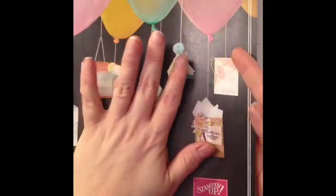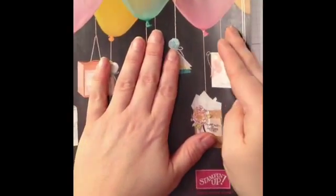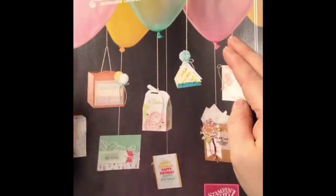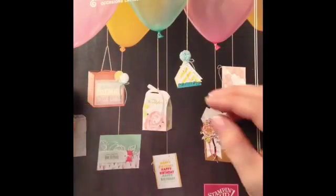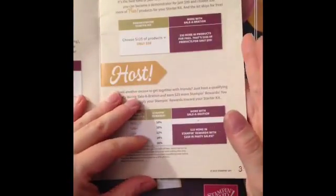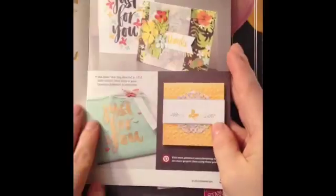It's celebration time, so what that means is for every $50 you spend — whether it be from this catalog, the clearance rack, or the original catalog — for every $50 you spend, you get to pick one item out of this catalog, and that's unlimited. So if you spend $100, you get two items, and so on and so forth.